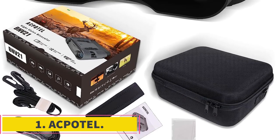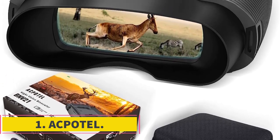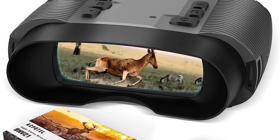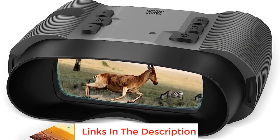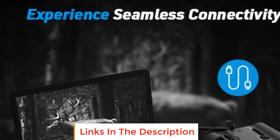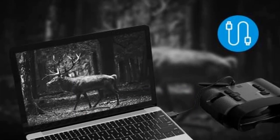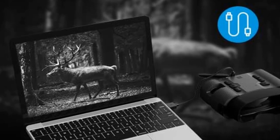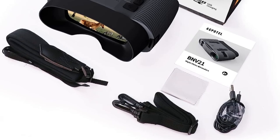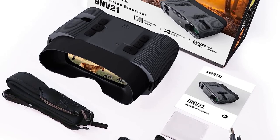Number 1: Akpotel. Akpotel is a brand that offers a range of advanced night vision binoculars designed to enhance the visual experience in low-light conditions. One of the standout features of their binoculars is the large 3-inch IPS display screen, providing users with a broader view and a unique visual experience. With a 10-degree field of view, these binoculars offer a wider viewing window compared to traditional models.